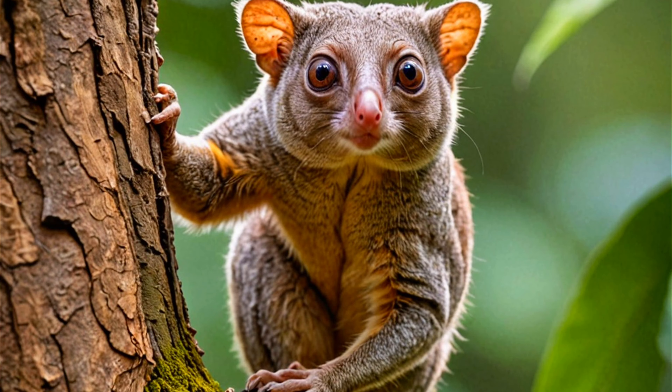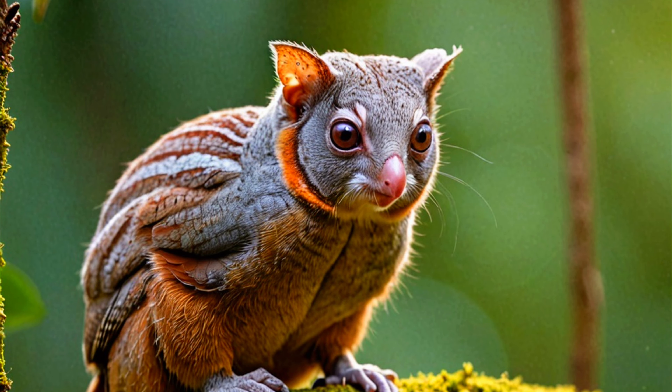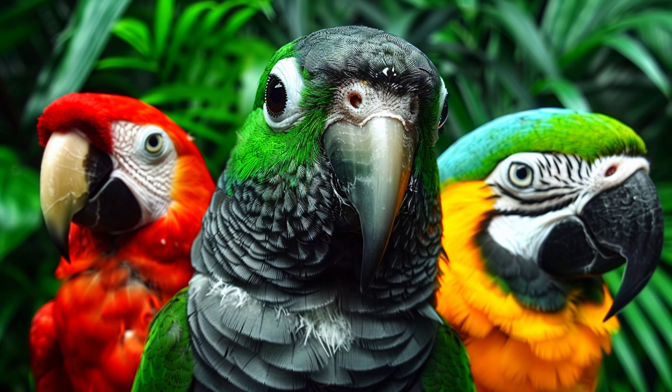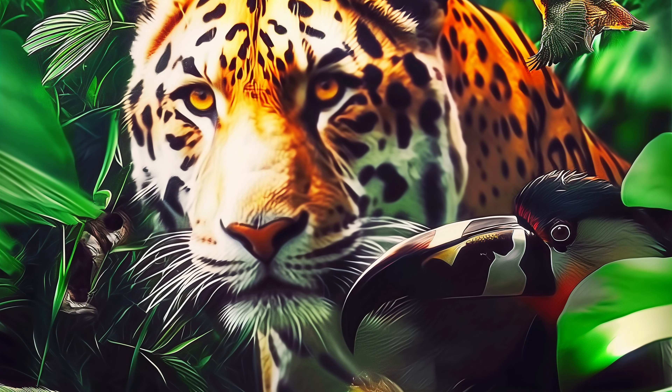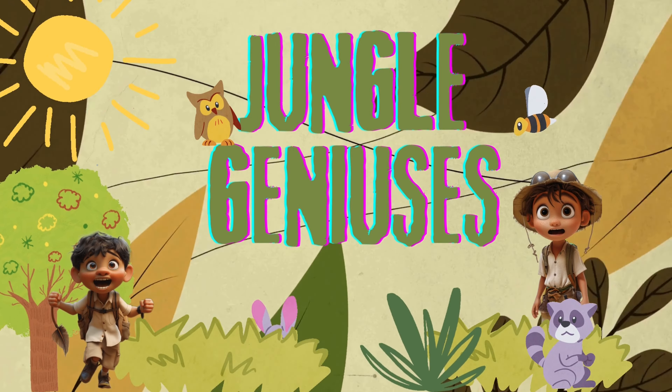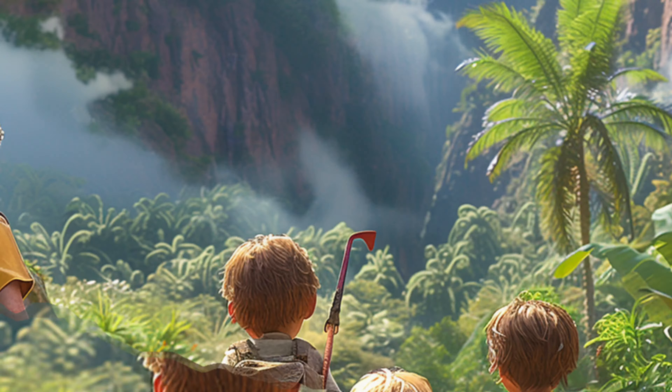Thank you for joining me to learn about the magical Kalugo. What an incredible journey we had! Remember, there's always more to discover with our animal friends. Don't forget to like, share, and subscribe for more adventures on Jungle Geniuses! Until next time, keep exploring and bye-bye!